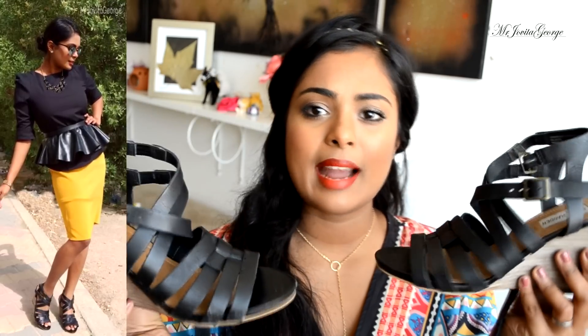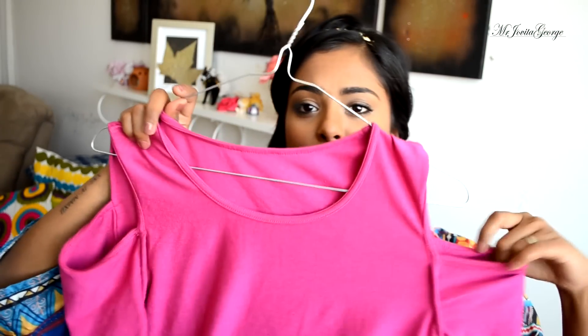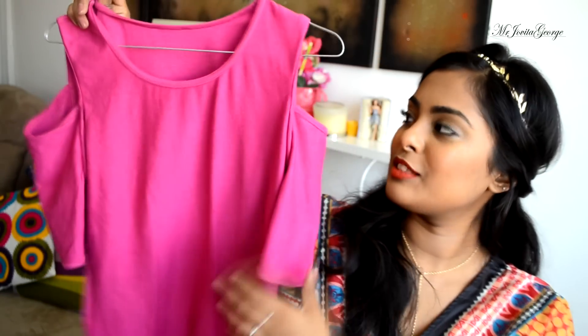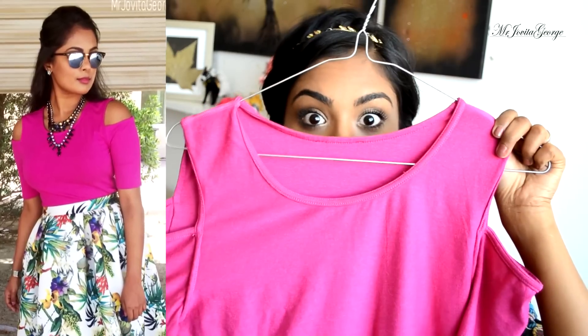I also got one of these strappy wedge everyday comfy shoes from Steve Madden — you can wear it with anything. And a flip-flop from American Eagle because it's summer, summer means beach, and also when I go to the gym we have a sauna section so I need flip-flops for that. This is a cold shoulder top from Express — I saw this colour, I wanted to show a little shoulder, I saw it, I liked it, it's from Express.